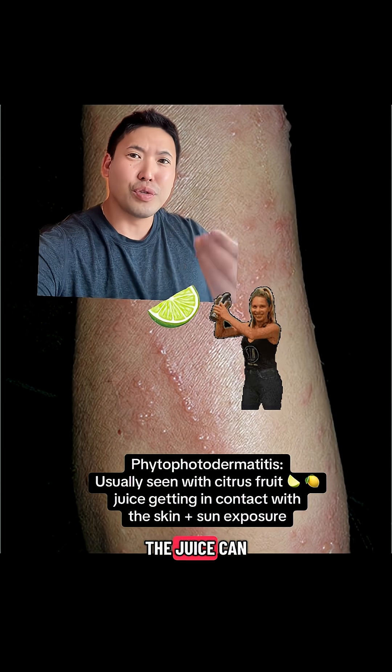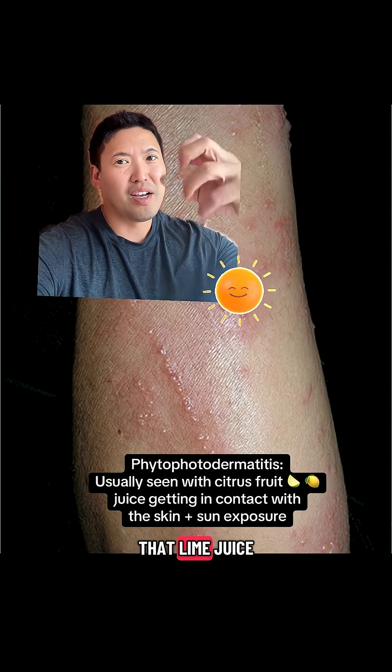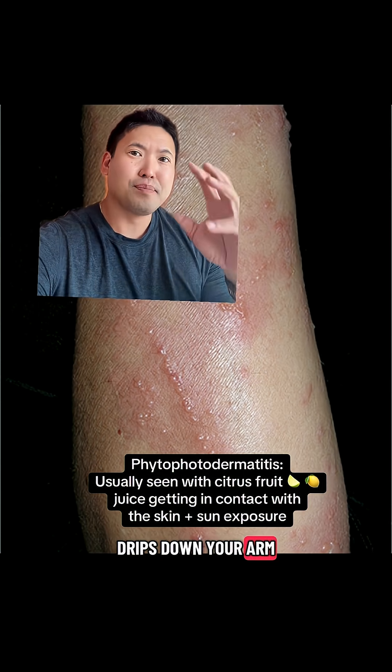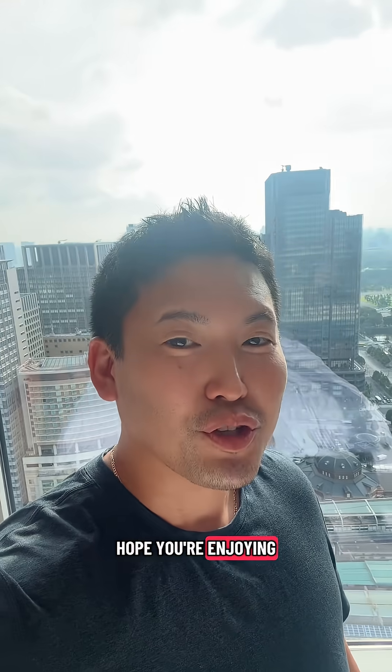Or this could be a phytophotodermatitis from squeezing your lime into your margarita. Limes and other citrus fruits — the juice can make you very sensitive to the sun. So you squeeze that lime, juice drips down your arm, plus you're outside with the sun, and it's going to cause a phytophotodermatitis. Hope you're enjoying the summer.